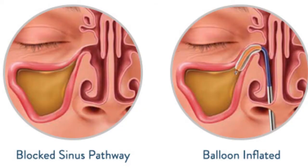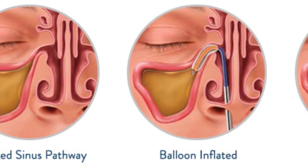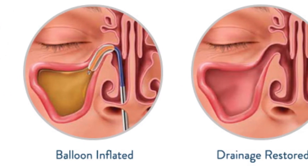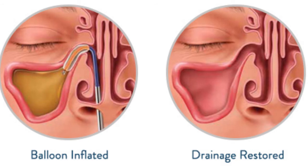Traditional sinus surgery is done in the operating room under anesthesia, but newer techniques, such as balloon sinuplasty, may be done in the office on awake patients under local anesthesia. This speeds the recovery and healing process with results similar to traditional surgery.